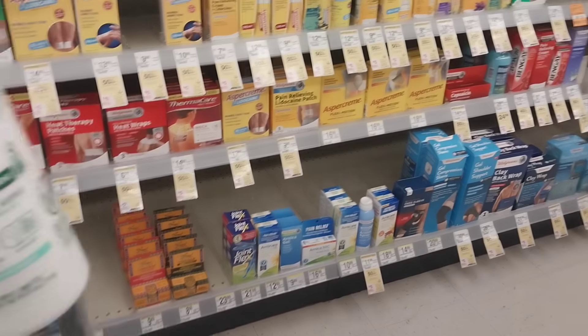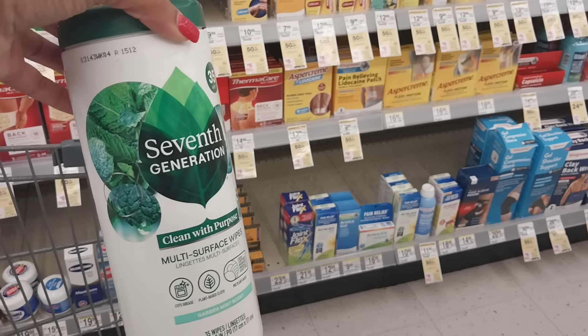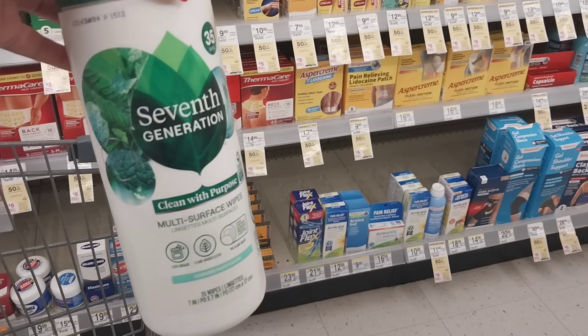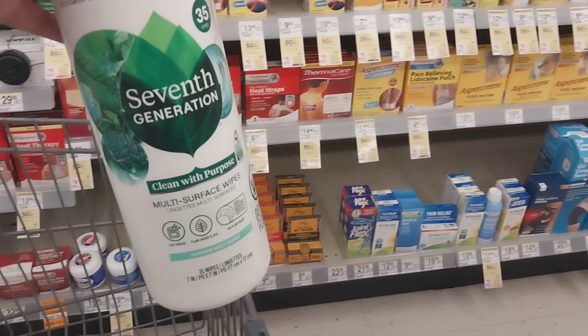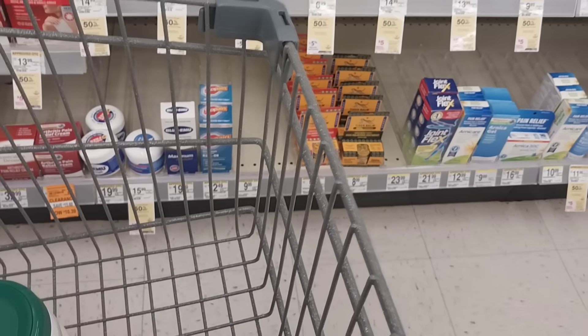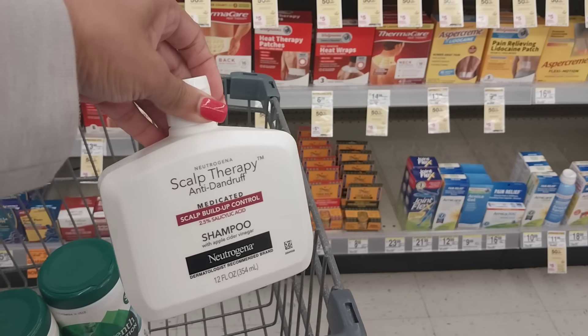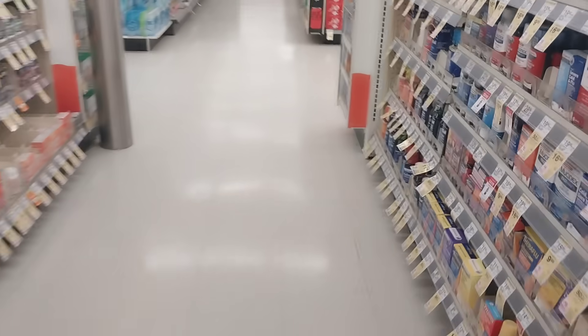Let me quickly show you what I picked up so far. Seventh Generation wipes were $2.49 on clearance and also on sale 20% off, so they should ring up around a dollar and change. I believe they're also part of the buy two get two dollars Walgreens cash promotion. And this Neutrogena shampoo that I've been eyeballing for months is now a dollar twenty-nine, so I grabbed what the store had.